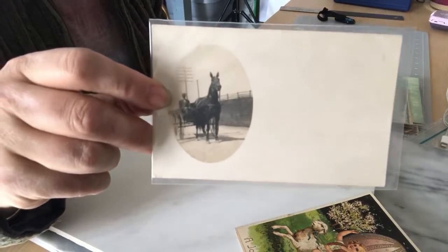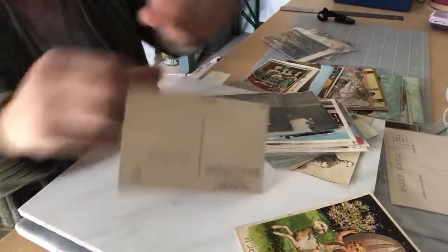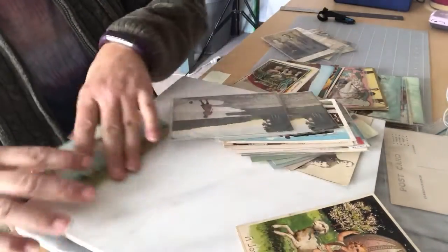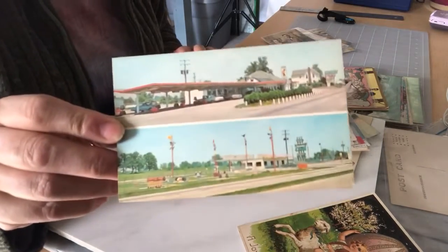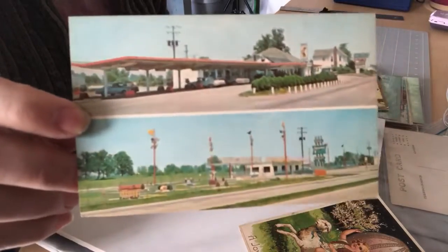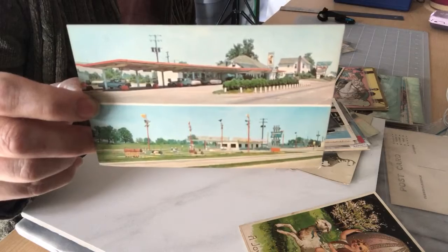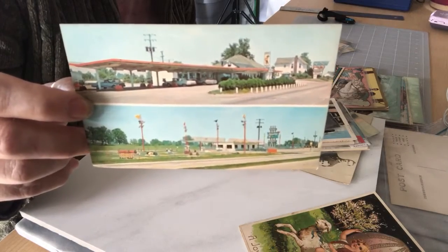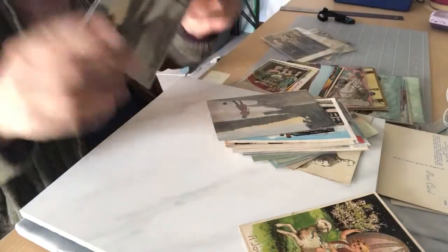I have a mix of real photo and chrome postcards. The chrome ones are more recent — probably from the 50s or 60s, they're not dated. This one here is Georgia's Drive-In Restaurant Golf Driving Range in Columbus, Ohio.